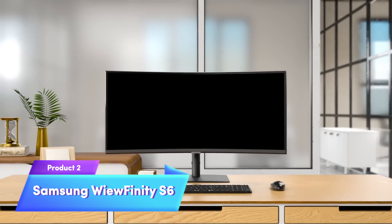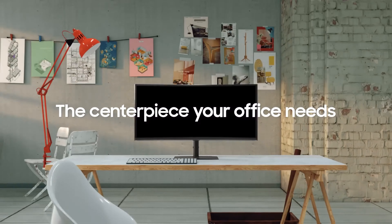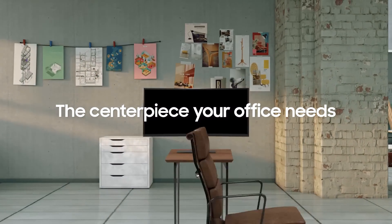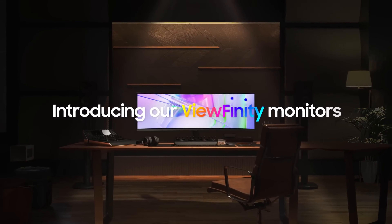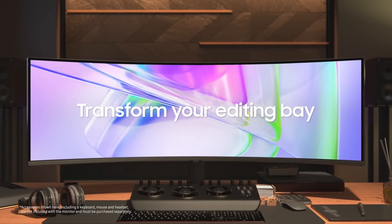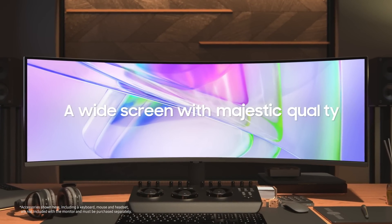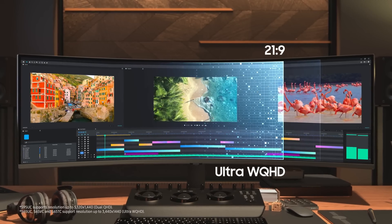Next, we have the Samsung ViewFinity S6, tailored for creative professionals. With its 4K UHD resolution and accurate color representation, it's ideal for graphic design and video editing. Its ergonomic design and connectivity, including USB-C, make it a versatile choice. The premium build does come at a higher cost, reflecting its quality.